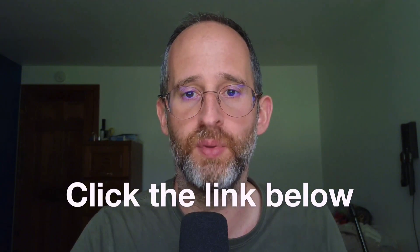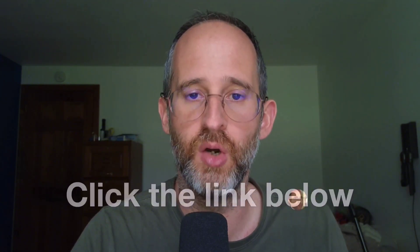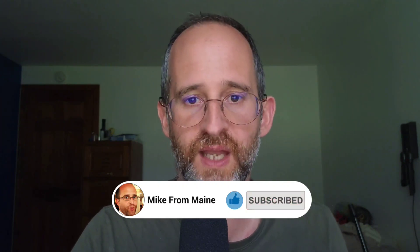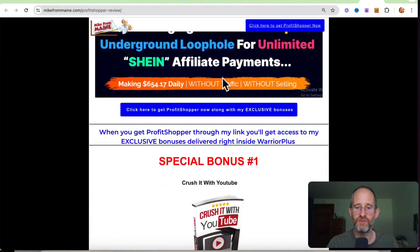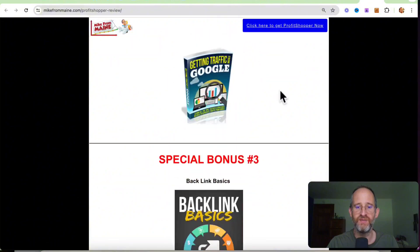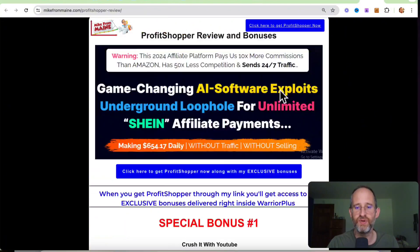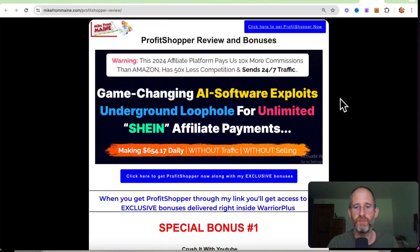If at any point during this review you want to check out Profit Shopper, just go ahead and click that link below. Please like this video — it really helps out with my YouTube channel and I appreciate it. Make sure you hit that subscribe button and bell notification. I just want to show you my bonus page. I've got a ton of extra bonuses that you're going to be getting if you purchase this through my link. All these bonuses will be waiting for you right inside of Warrior Plus after you purchase through my link.